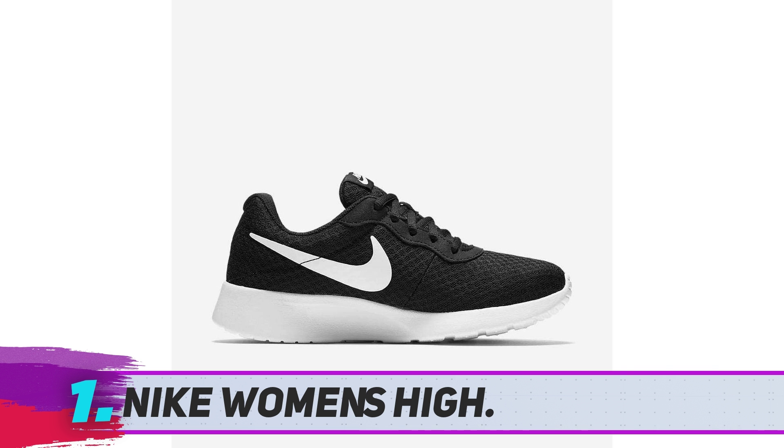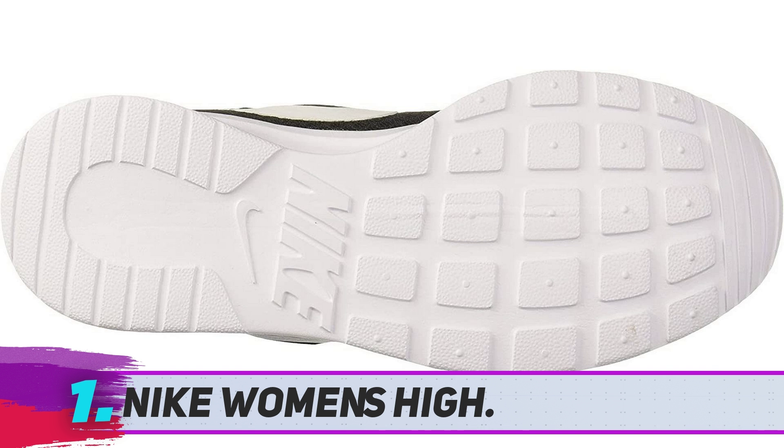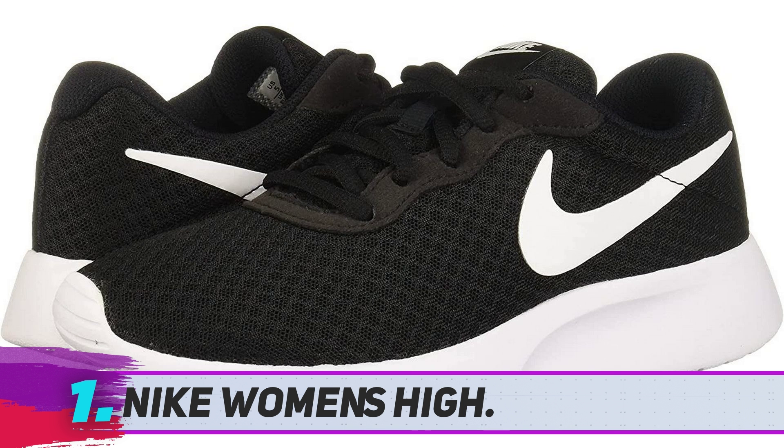Nike Women's Tanjun Running Shoe: This shoe is aesthetically attractive with a highly functional and comfortable design. It incorporates lightweight, breathable, and flexible fabrics that offer exceptional versatility in various settings. As a result, nurses have a pleasant walking experience when operating in hot, humid environments.